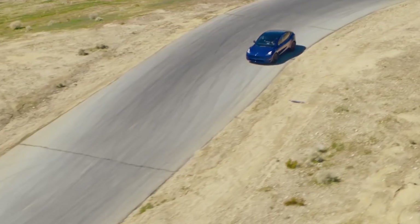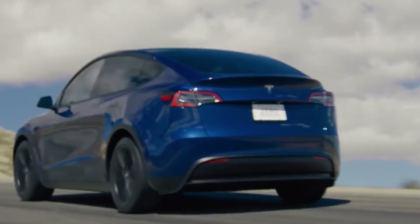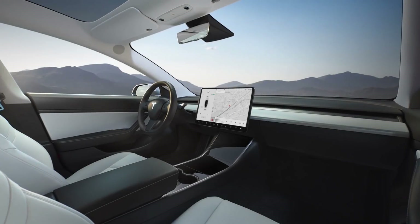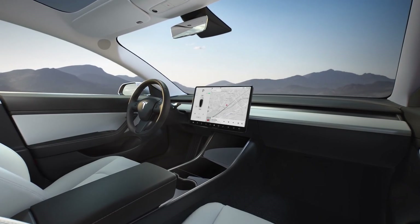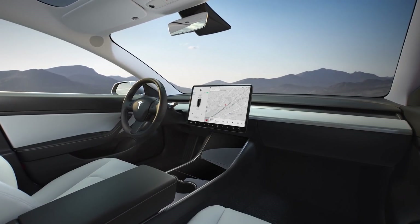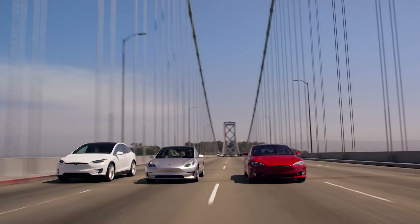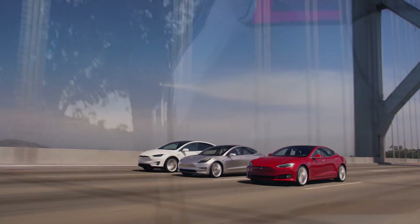Just how well do Tesla vehicles hold their value compared to the competition? I'm Jonathan Stewart, and welcome to CleanerWatt. In just a minute, we'll actually go into the reasons why Tesla vehicles hold their value so well. But before we do, I want to look at the Model 3, the Model S, and the Model X compared to a few competitors and see how much more value they hold than the others.